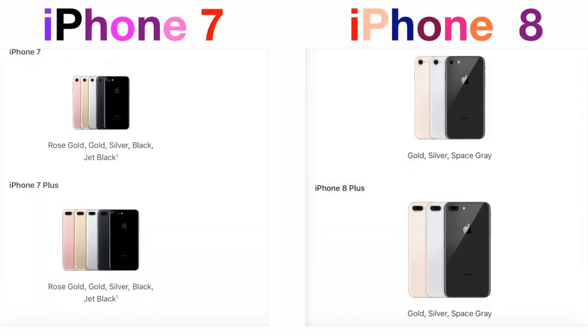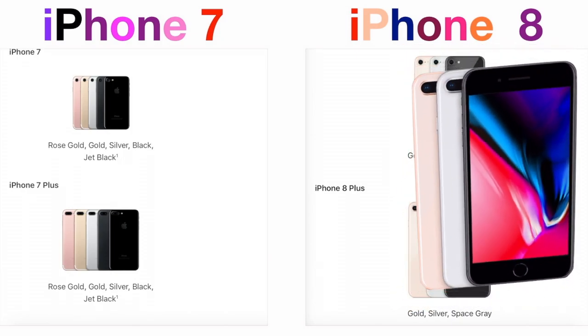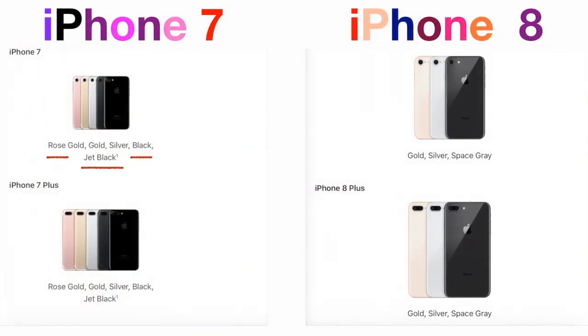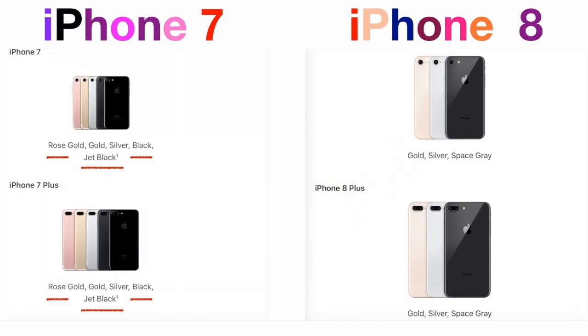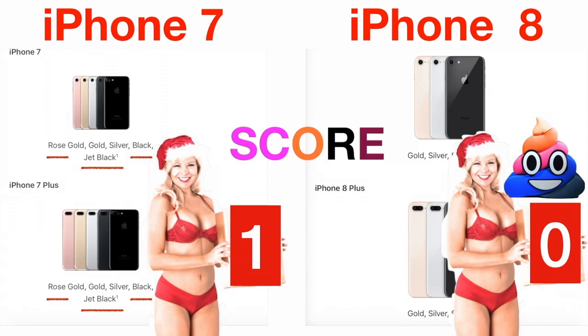Let's start with color choice. Gold, silver, and space gray are the only colors that iPhone 8 offers. While good old iPhone 7 has extra colors: rose gold, black, and jet black. And because rose gold and black iPhones have proven highly popular in recent years, this will send iPhone 7 one score ahead of the iPhone 8.